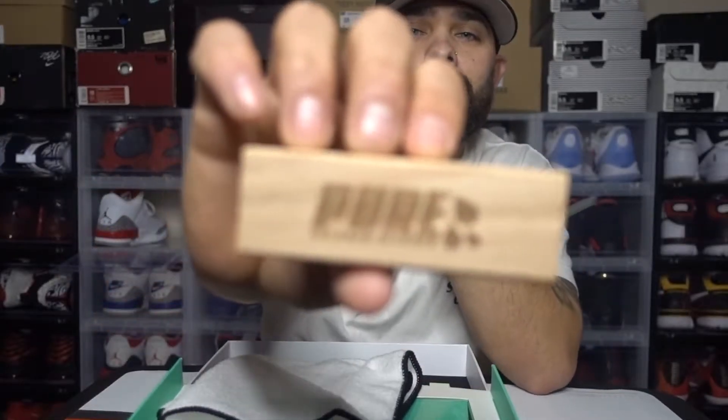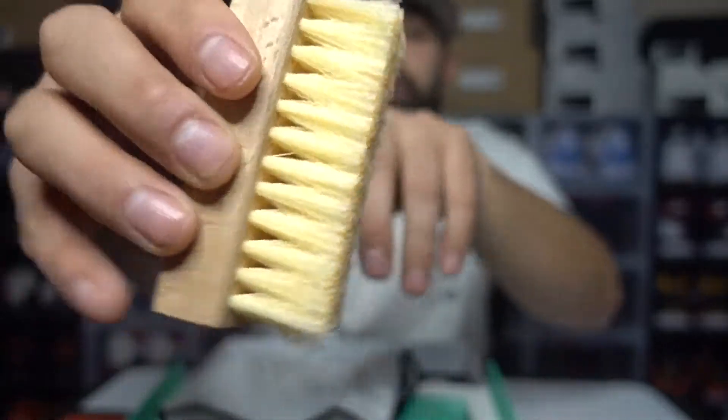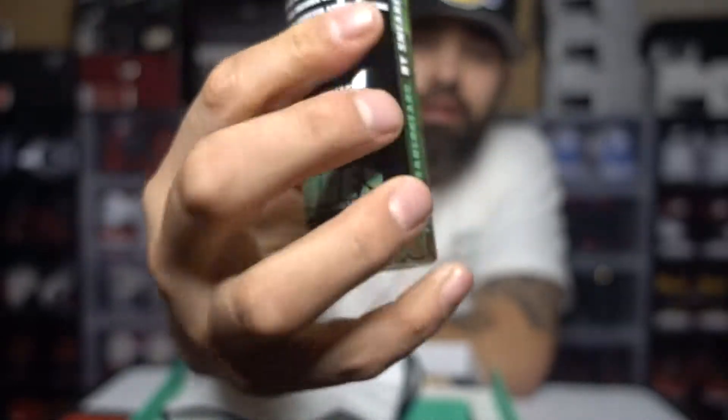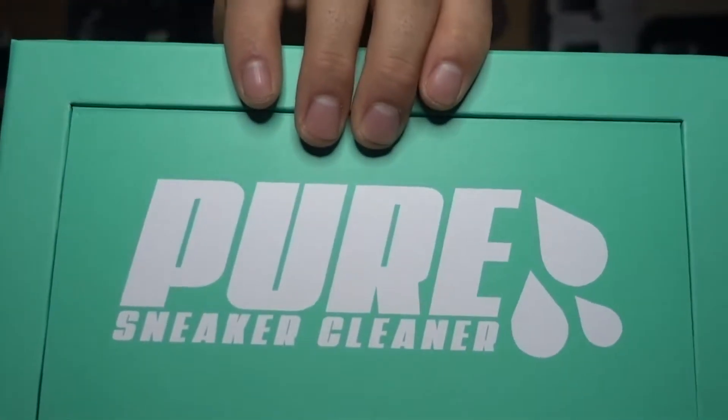It also comes with a brush — Pure logo right there on the wood part. It's not too hard, not too soft, right in the middle. This is the bottle here, very nice looking guys. On the back are instructions on how to use it: fill a small bowl with water, wet the brush, apply it, gently scrub affected areas, foaming action, wipe clean and dry, and step five — go wear your sneakers. Just a quick review on that — I've been waiting on this for a minute. Pure Sneaker Cleaner, good job guys.